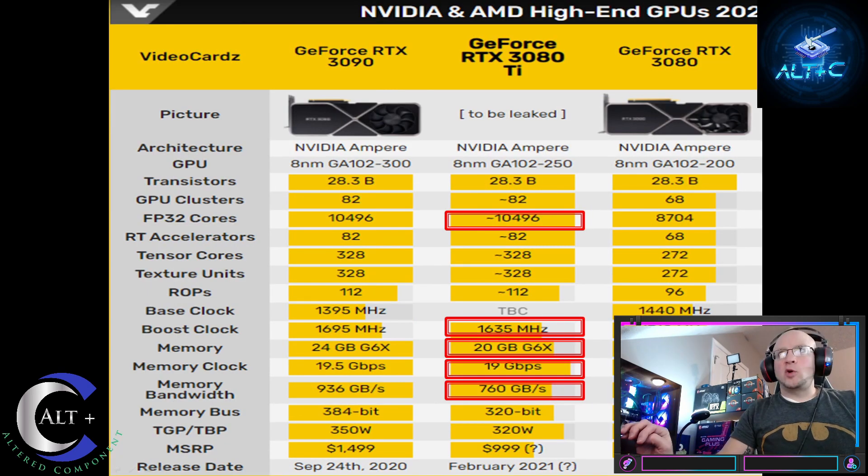Here is a spec chart pulled from the Video Cards website on the new 3080 Ti architecture. It shows a core count of 10,496 — the same as the 3090. The card will have a lower boost clock and most likely a lower base clock than the 3090. It has 20GB GDDR6X, a memory clock of 19 GB/s, less memory bandwidth than the 3090, and a lower memory bus of 320-bit rather than the 384-bit on the 3090.